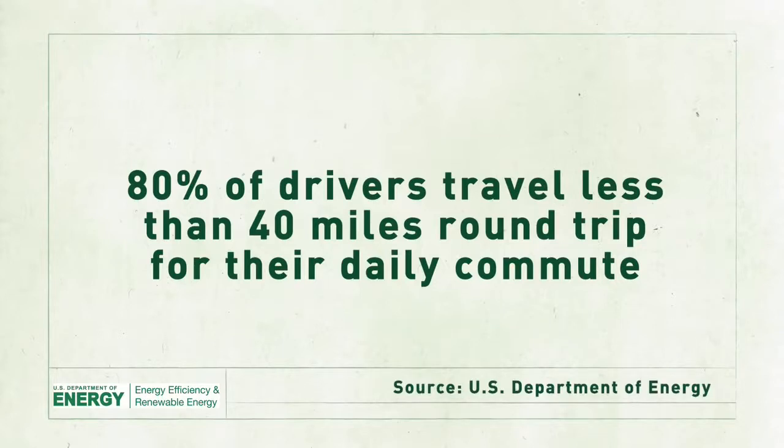Have a look at the numbers. More than 80% of Americans drive less than 40 miles round trip for their daily commute, which is just right for an EV.